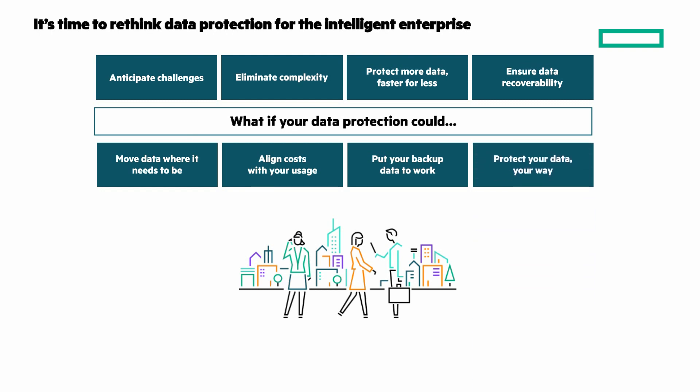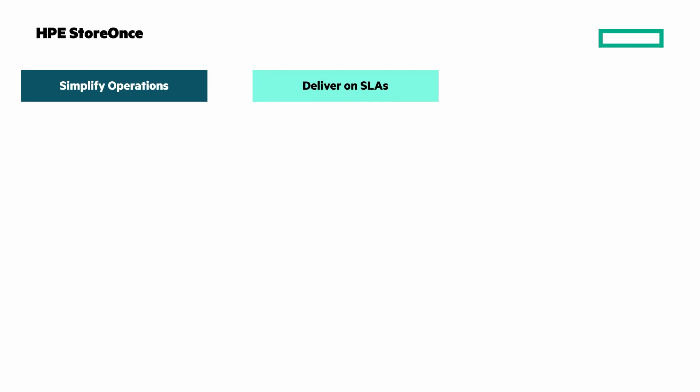Manage your data your way — your storage, your business apps, or your backup app — in whatever way that meets your business need. Transform with the simplicity, power, and flexibility of hybrid cloud data protection with HPE StoreOnce. Let's look at how, with simplified operations, to deliver on SLAs and protect your data your way.